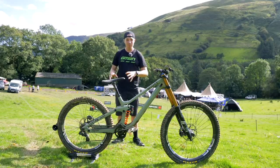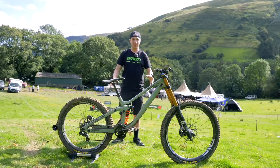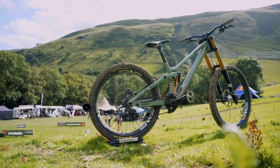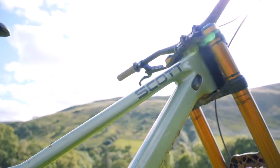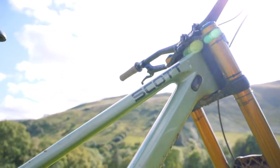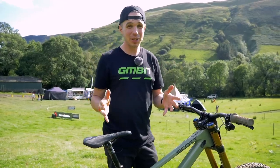The frame is full carbon front and back, and this is a large. Brendan sits at 5'11", about 182 centimeters. The head angle on this bike is hard to pin down — it can range from about 62 to 64 degrees, because it's incredibly adjustable.